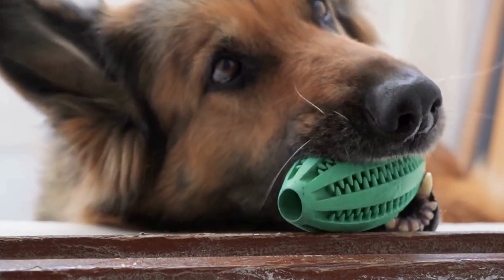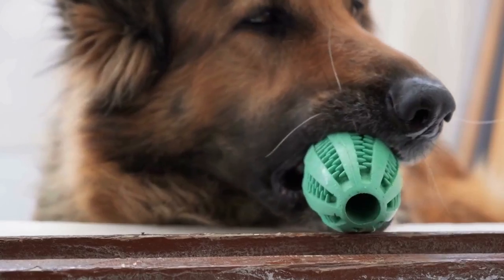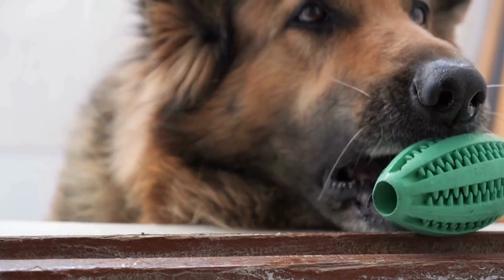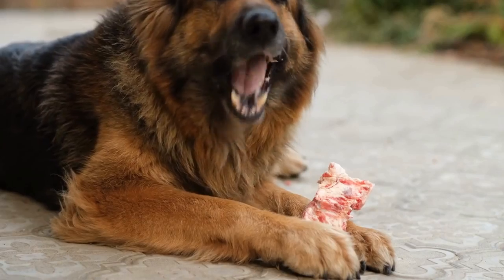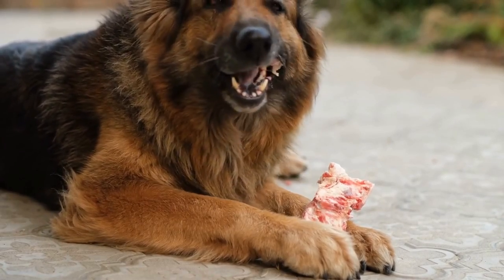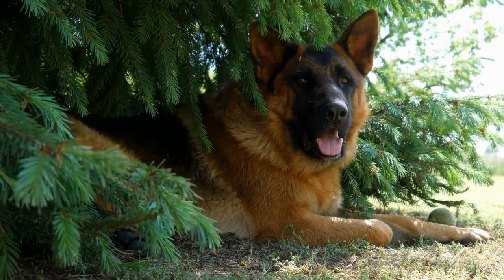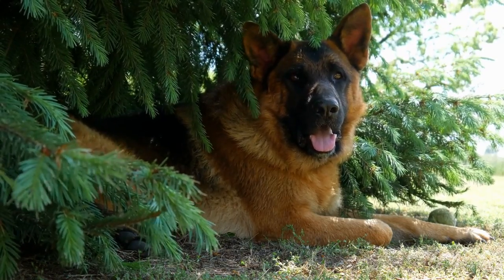In conclusion, while German Shepherds are not specifically prone to allergies compared to other breeds, they can still develop allergies with common triggers such as skin irritants, food ingredients, and environmental allergens. It is crucial for German Shepherd owners to recognize the symptoms of allergies and take proactive steps to manage and prevent them. Consulting with a veterinarian and following a comprehensive allergy management plan can help ensure the health and well-being of these beloved and versatile dogs.